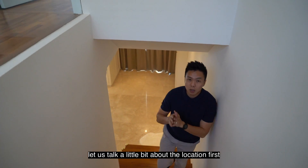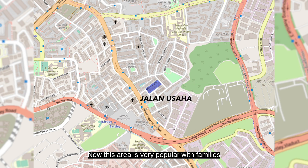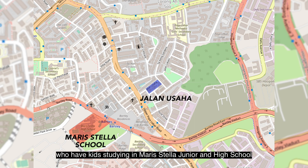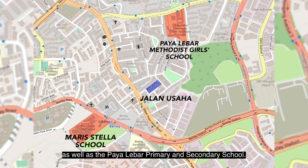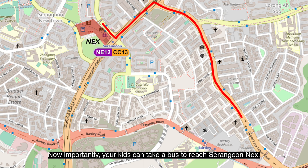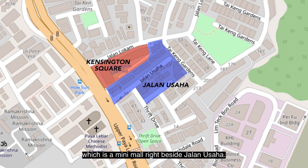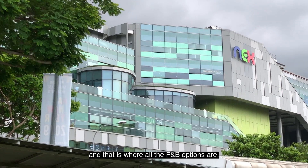Before heading upstairs, let's talk about the location and amenities. This area is very popular with families who have kids studying at Maris Stella Junior and High School, as well as Palibar Primary and Secondary School — both very well sought-after schools. Driving is a breeze with tons of road options; you can reach the city via Upper Serangoon Road or Upper Palibar Road. Your kids can take a bus to Serangoon MRT. You also have Kensington Square, a mini mall right beside Jalan Usaha, with a supermarket inside. Food options are right opposite at shop houses, and you're very near Serangoon Nex for F&B.